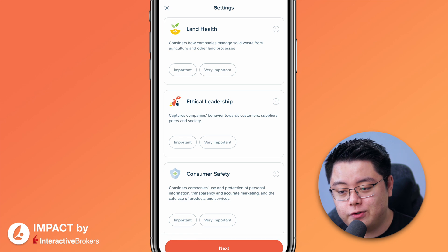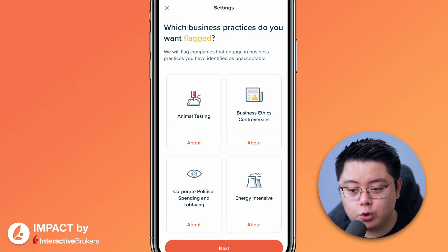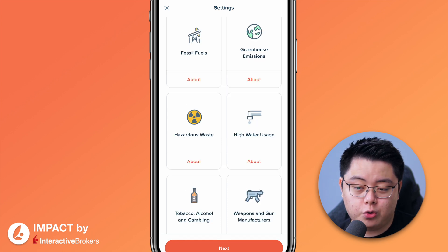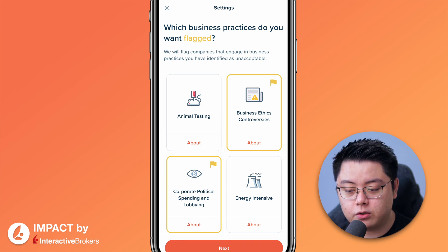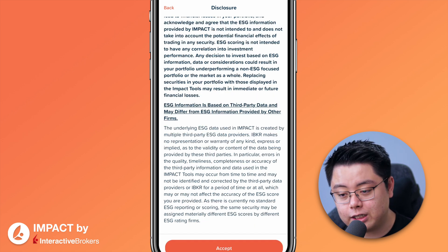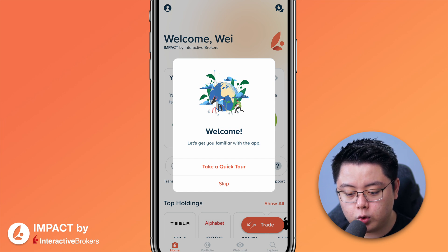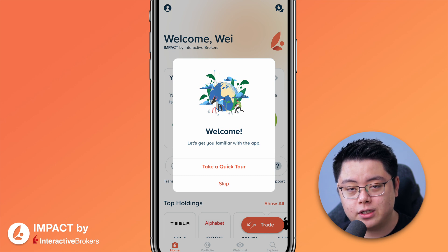Choose whichever values matter to you, then click Next. It will then ask which business practices you want to flag — for example, animal testing, business ethics controversies, etc. Click Next, and you will reach a disclosure page. Feel free to read it, then click Accept and you are all set. When you land on the main page, it will welcome you with a quick tour, but let's skip that because I'm going to give you the full tour in this video.